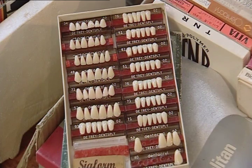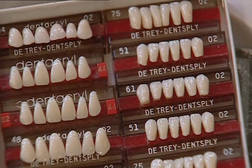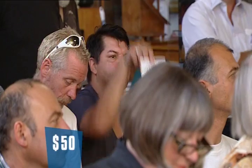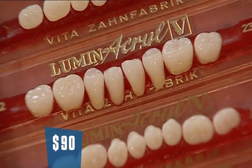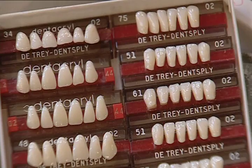Lot number 130 - a box lot, heaps of box sets of acrylic teeth. Bidding opens and rapidly escalates: $7, $10, $15, $20, $25, $30, $35, $40, $45, $50, $55, $60, $65, $70, $75, $80, $85, $90 - sold at $95. $95 for a box of acrylic teeth.